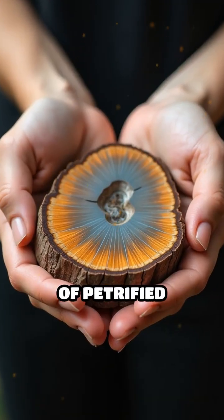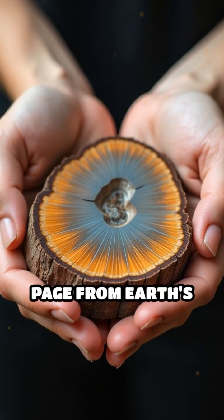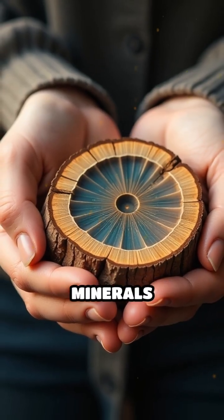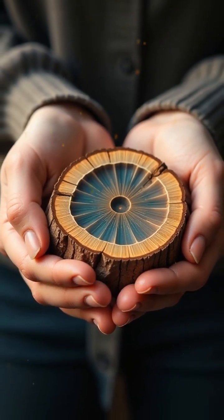Next time you encounter a piece of petrified wood, remember — you're holding a tangible page from Earth's deep past, where time, pressure, and minerals collaborated to transform living giants into enduring natural marvels.